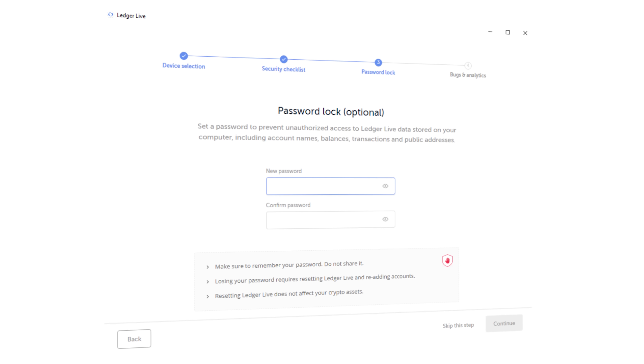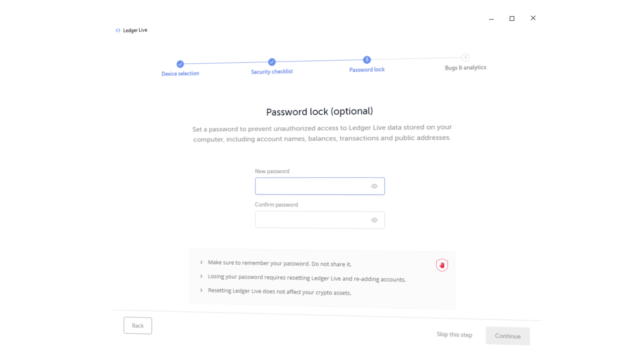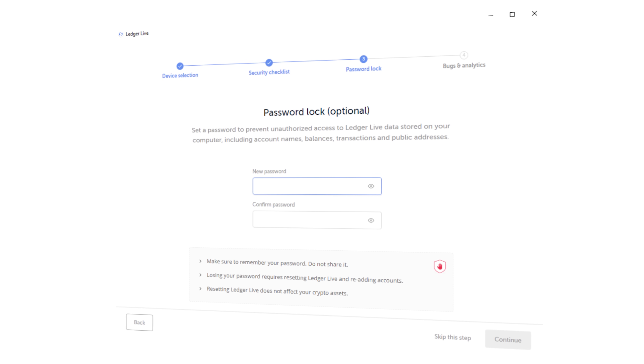There are a ton of other cold storage options, and the reason I chose Ledger is because I've been using them for a while, and the experience has been more than phenomenal. I've been using my Ledger Nano and have not switched teams. I've been getting very good feedback about these devices from my audience as well. On top of that, they also have a password lock feature where you can password-protect your Ledger Live app, so you are protected physically as well in case there are untrustworthy people around you.